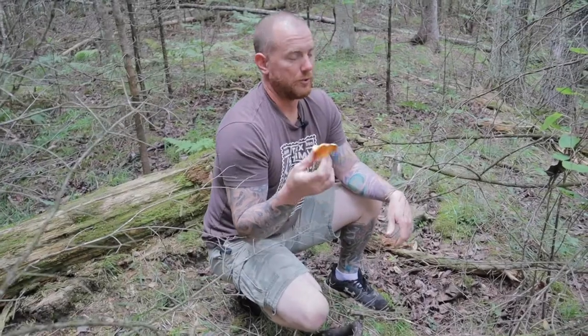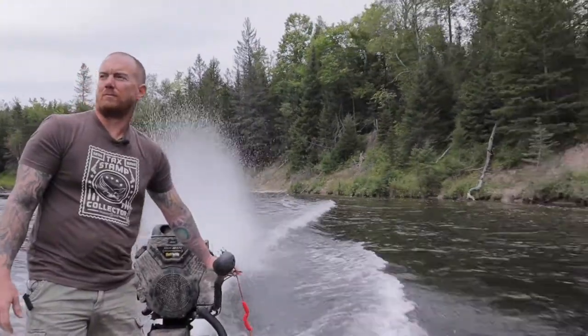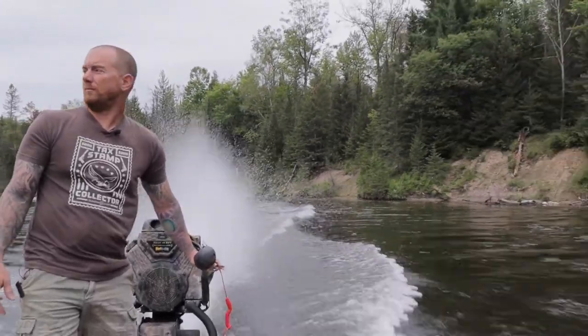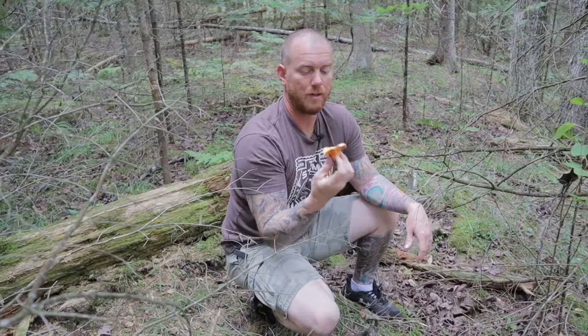We were just cruising up the river. I wanted to make it up to another campsite I wanted to check out, and we wanted to walk through the woods and take a look — and my wife noticed a lobster mushroom.